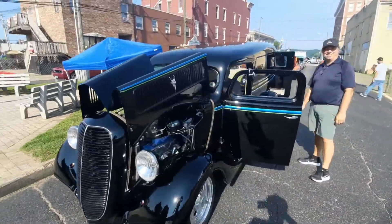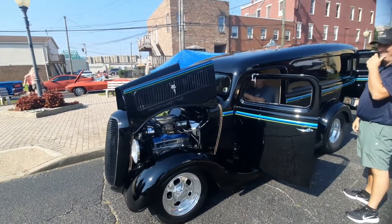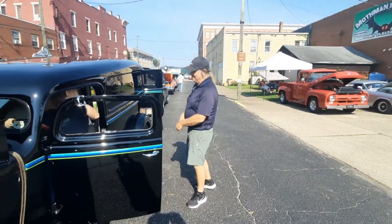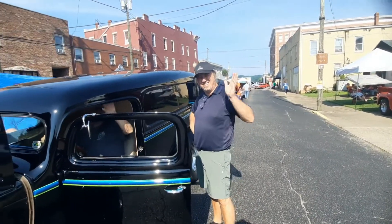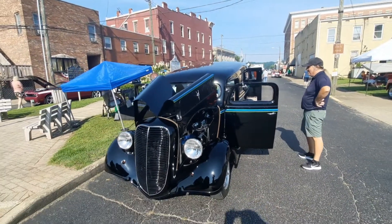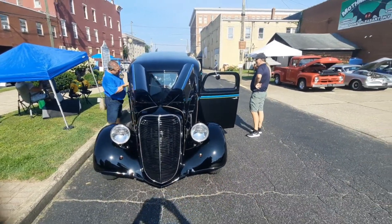Mr. Mothman! All right buddy, I didn't know you had a truck — I seen it out there with the moth logo, I was like wow, he's got a truck. The man who started the Mothman Museum, the owner of the one and only — the world's only — Mothman Museum. Yeah, he's really been a big part of the festival.